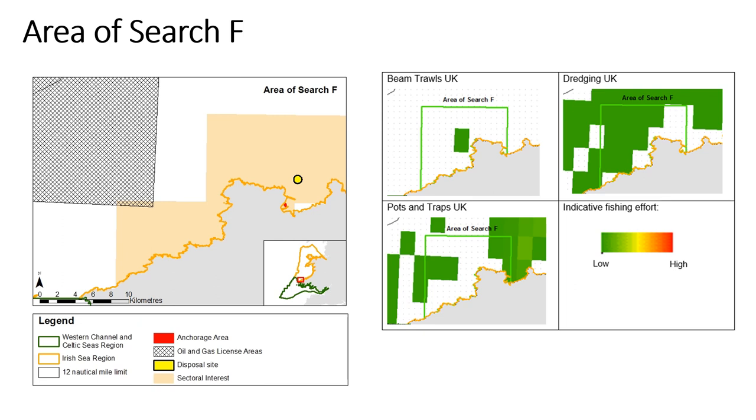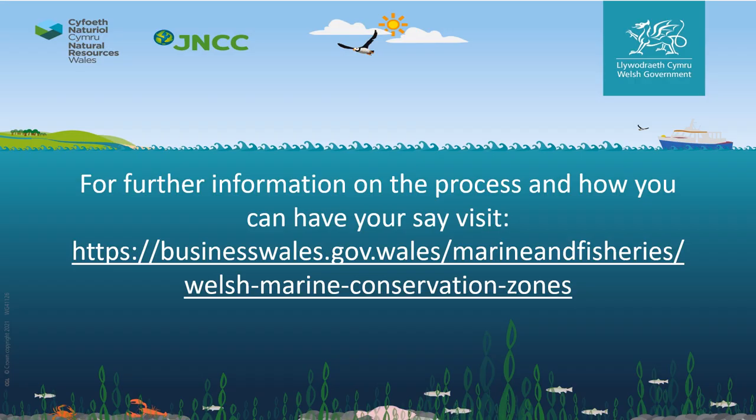VMS data is only collected on vessels over 12 metres and some smaller scallop fishing boats. VMS data has limited overlap with the shortfall features in this area of search. We are aware of other fishing activity of under-12-metre vessels and recreational activities that occur within this area of search, and this will be part of wider engagement to gather information to feed into the process. For more information about the process, this area of search, other areas being put forward, and how you can have your say, please visit the project's webpage. Thank you.